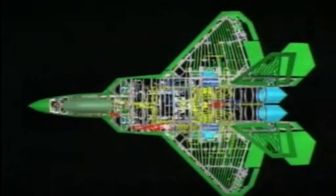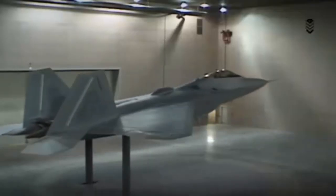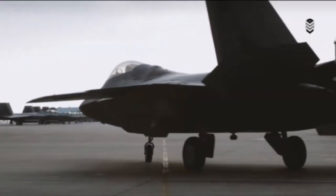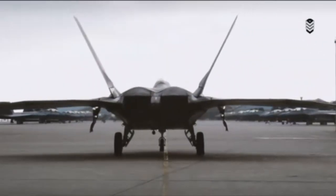Here are some specific details about the upgrades planned for the F-22 Raptor. The Pratt & Whitney F-119 engine will be replaced with the more powerful General Electric GE-419 engine. The new engine will produce 30,000 pounds of thrust, compared to 27,000 pounds for the F-119 engine. This increased thrust will allow the F-22 Raptor to fly faster and cover longer distances.